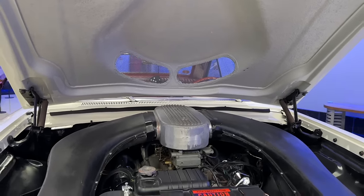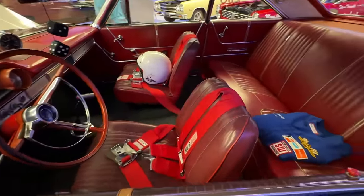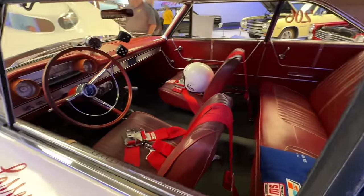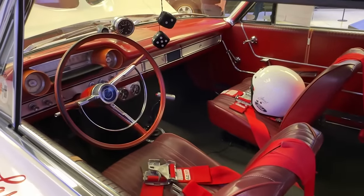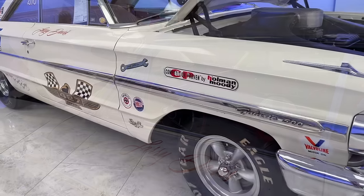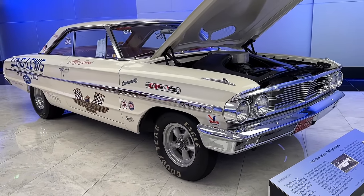These cars were ordered completely stripped down — no sound deadener, no seam sealer, no accessories like a heater, radio, or even a clock. They were all ordered with white paint and red interior, with lightweight bucket seats and no console. Just stripped-down cars, as simple as possible to put the weight where it needed to be. Even though these cars still weighed 3,700-plus pounds, they were much lighter than a fully optioned-out Galaxy 500.